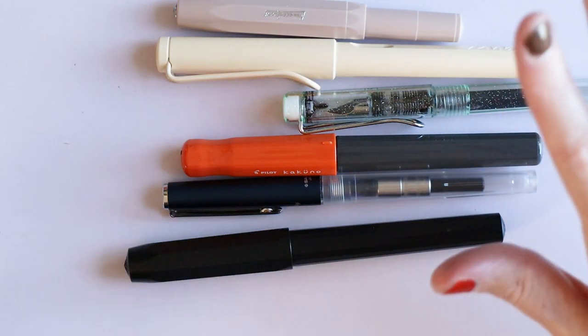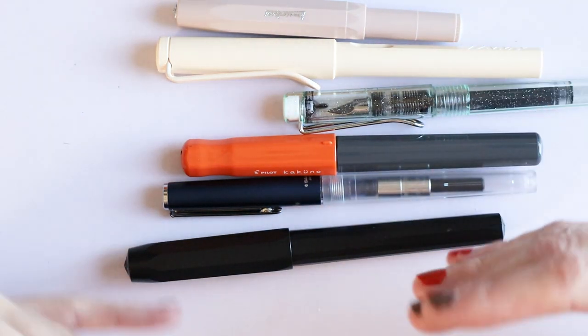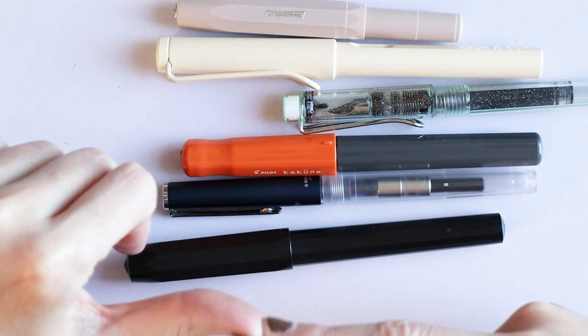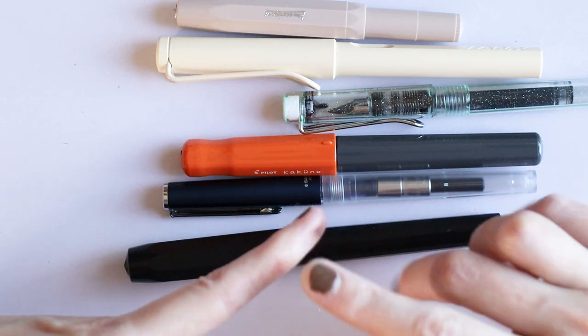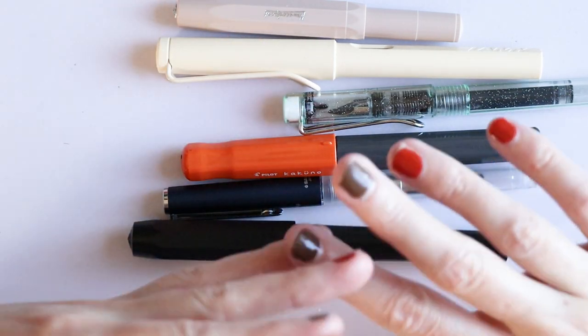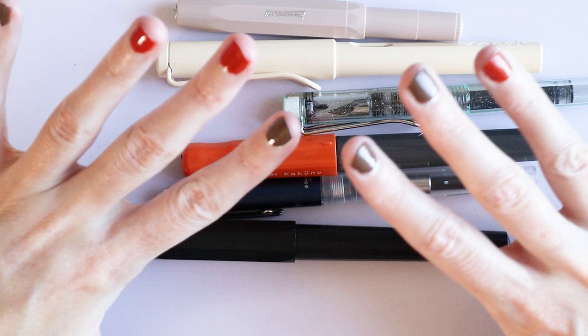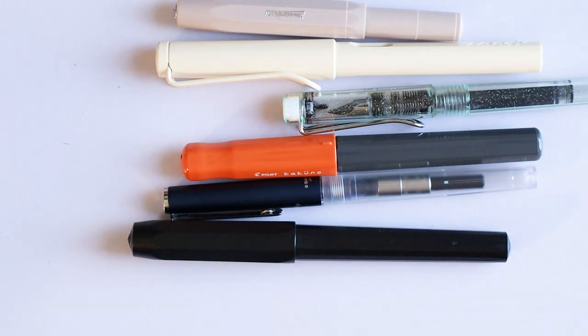I gave one to my eldest niece as well. Kaweco pens — I've got the regular plastic ones, aluminium ones which are definitely over 20, a bunch of Perkeos, a Student, and they're all amazing pens. So I feel like you can't really go wrong with that brand.